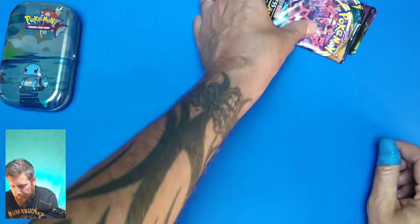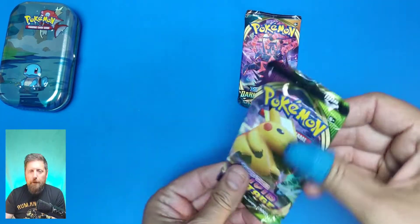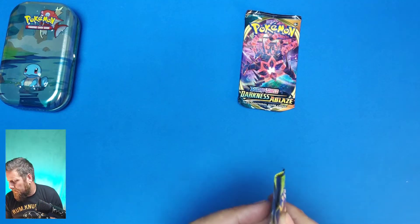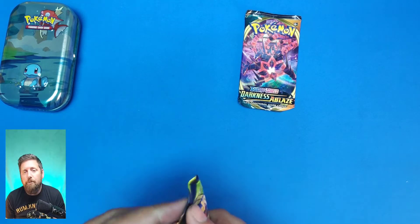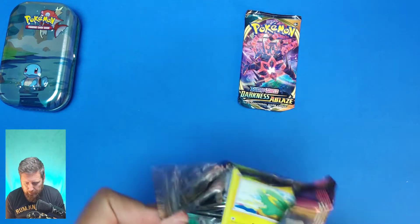Let's get these bad boys open and see what we can pull — see if we can make a bit of cash tonight. Not that I sell anything, but it's nice to open them up and see what you're getting in the package. Vivid Voltage first of all — absolutely awesome. I haven't actually pulled anything amazing from Vivid Voltage yet, but if you have, please comment and tell me what you pulled.